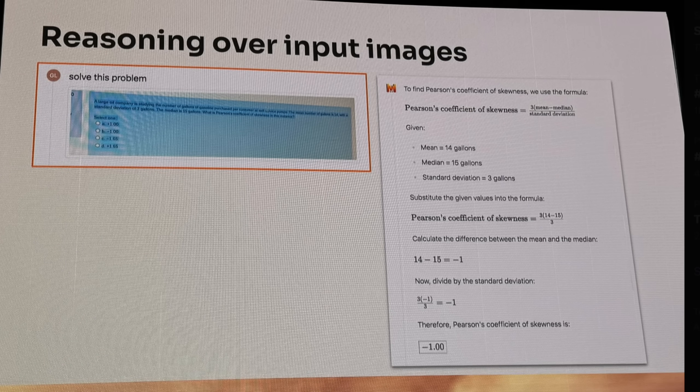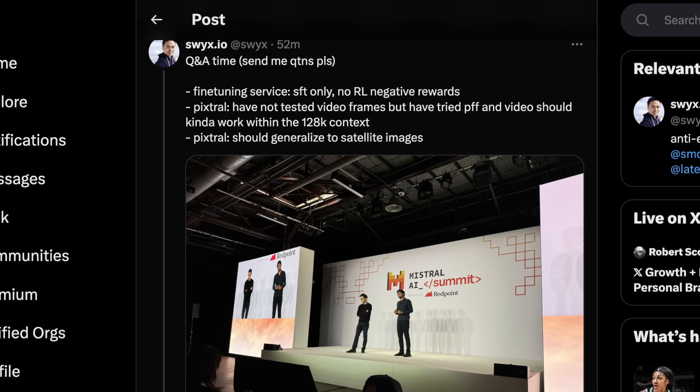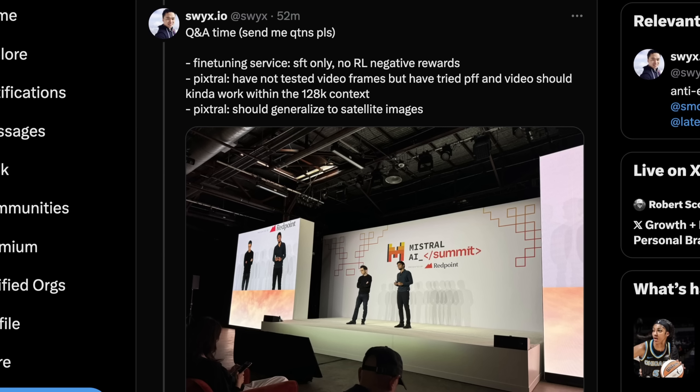You can also use Pixtral to answer online test questions, which is incredibly cool. And Mistral's Q&As are always exceedingly interesting — the developers who work with Mistral are very well versed in how these things work, so they ask core technical questions rather than consumer-level ones. The fine-tuning service Mistral mentioned is unfortunately SFT only and doesn't look at RL negative rewards, which is an interesting choice but makes sense if you're going to be deploying at scale.